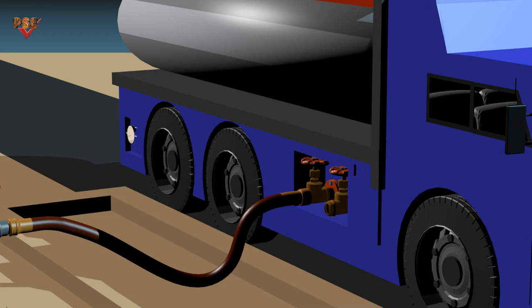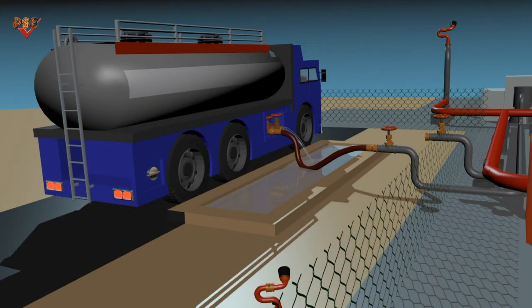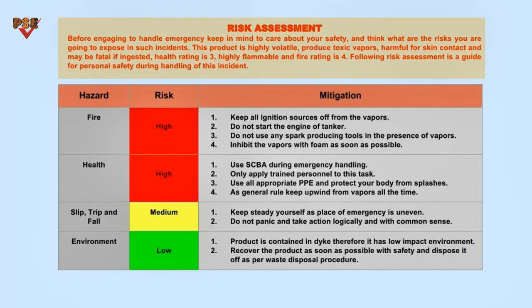In the meantime, the operator engaged with some other job. Once the tanker was filled 20%, liquid started spilling out from the other valve due to a stuck open non-return valve. When the operator came back to check the filling operation, a considerable quantity of liquid had spilled and pooled in the dike.